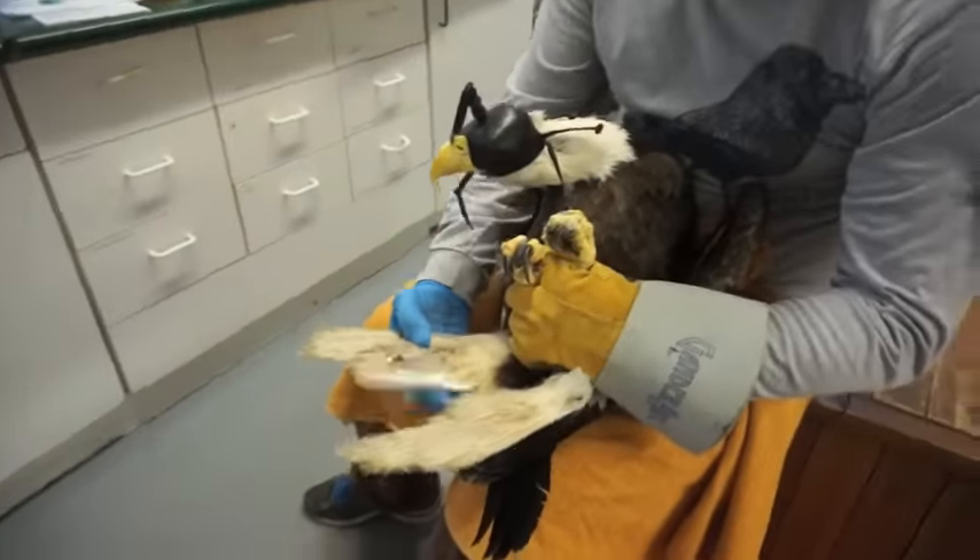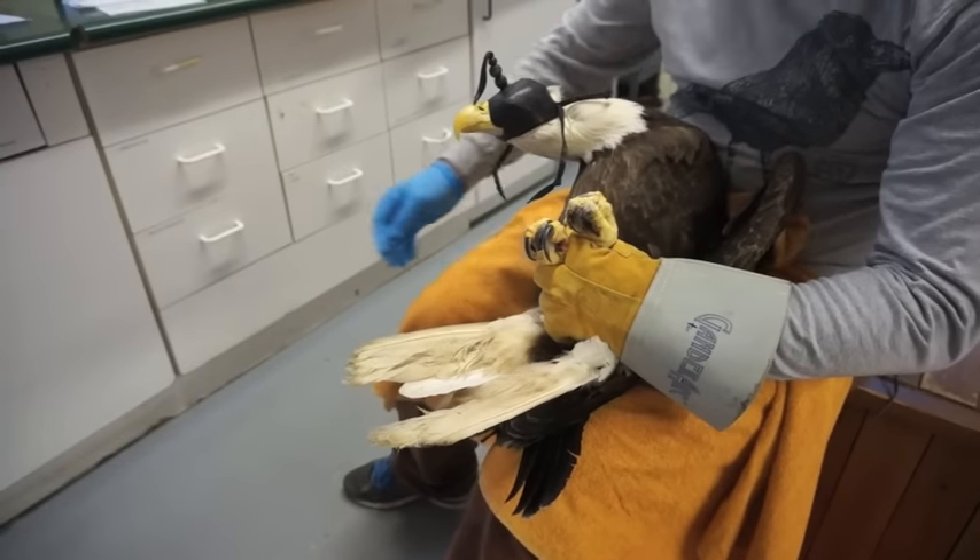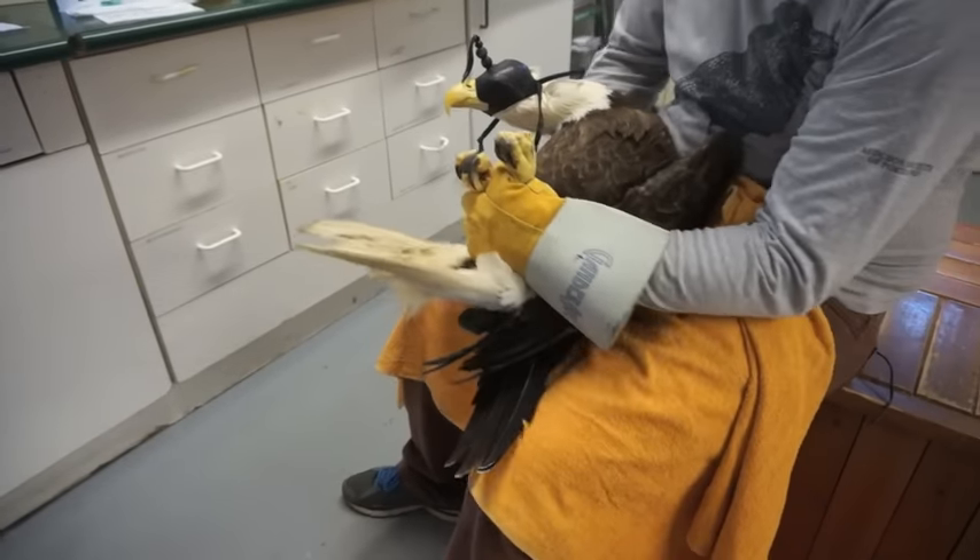He's grown a lovely new white tail feather and he just dropped one of his tail feathers out. So he'll be all handsome for the ladies next year.